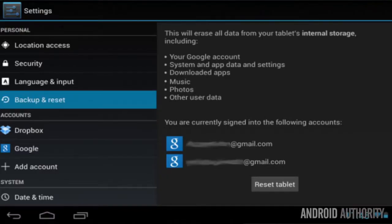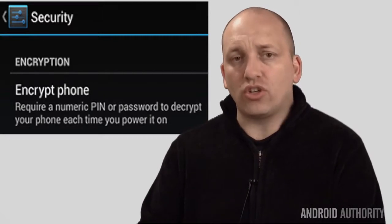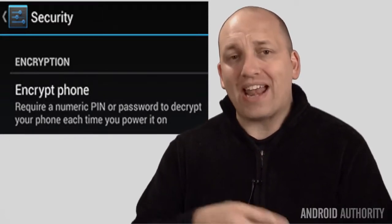Now, the third step is to do a full factory reset by going to your settings. I should add here that it is conceivable that even after you do all of this, someone with the right tools and experience could recover your data and use it in a way that you don't want. So to add another level of security, you could add Android encryption — you can go to the settings and security tab and add that.